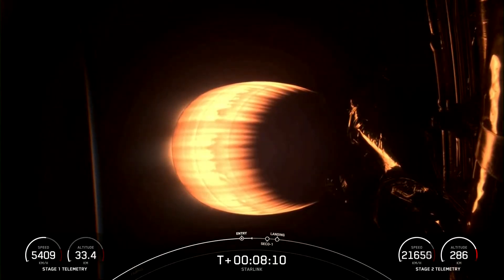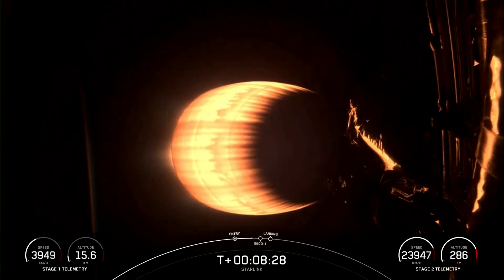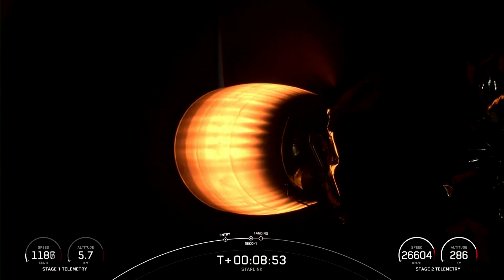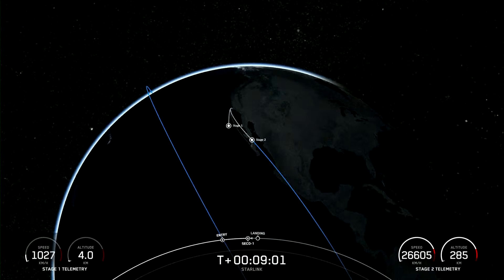Coming up next will be SECO, or second engine cutoff, where the second stage is shut down and the Starlink satellites enter their planned orbits. Stage 2 is in terminal guidance. Stage 1 transonic. SECO. We heard the callout we were waiting for, for SECO 1. We're now waiting for confirmation of nominal orbital insertion.